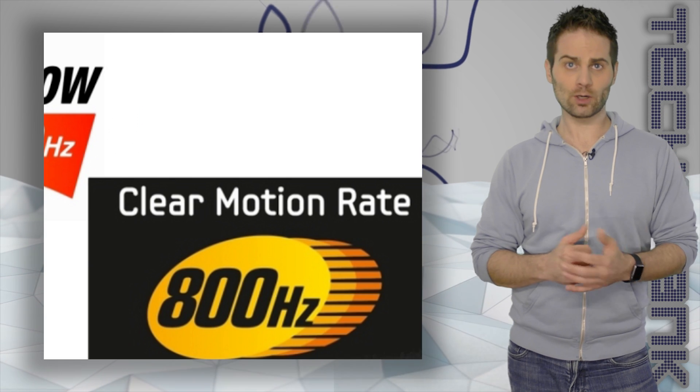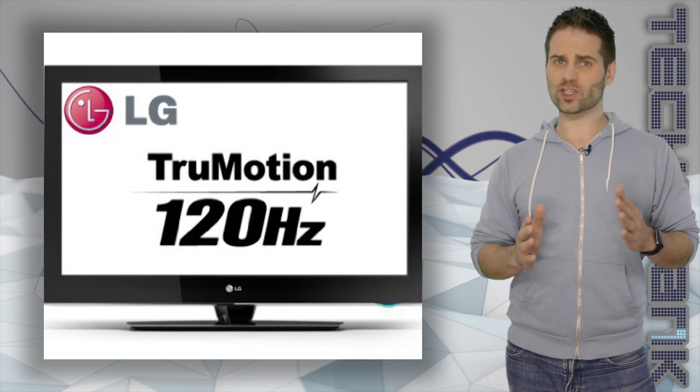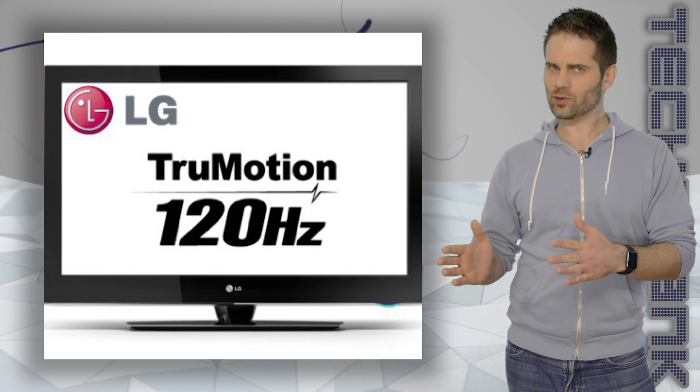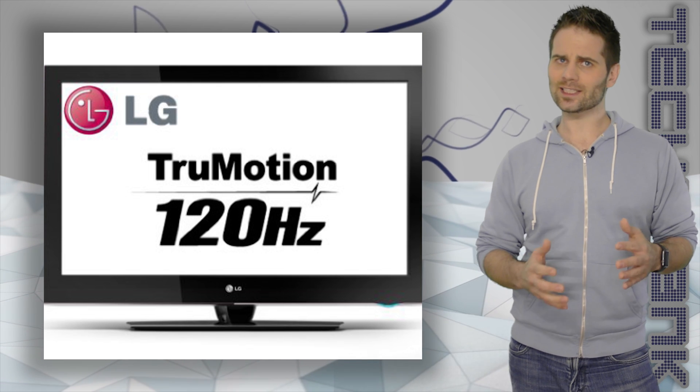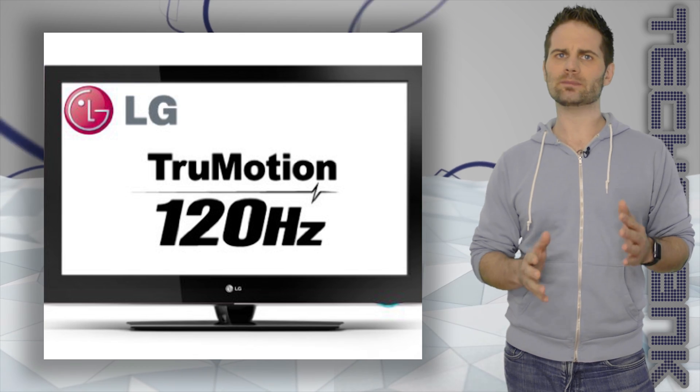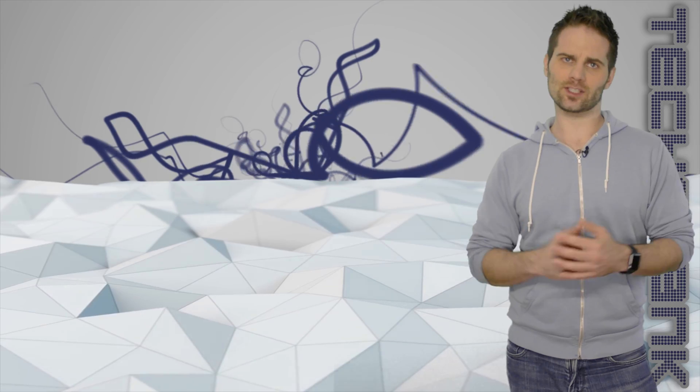True Motion from LG, Motion Rate 240 from Samsung, Sharp's Aqua Motion — the fact of the matter is that whatever the video was recorded at is what it was recorded at. To make it have more frames means you're messing with it somehow, and that usually leads to problems and it's not the way the people who made the video intended it to be seen. So I wouldn't let the refresh rate have an impact on your buying decisions.